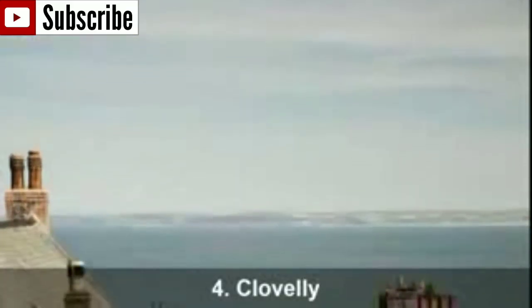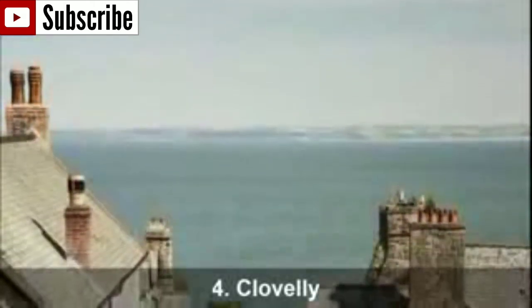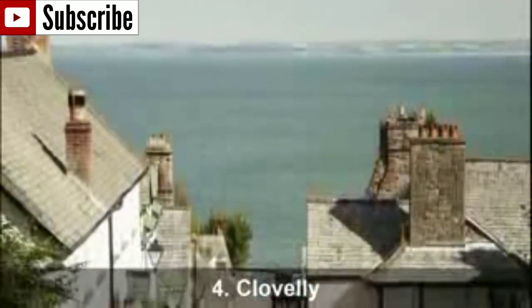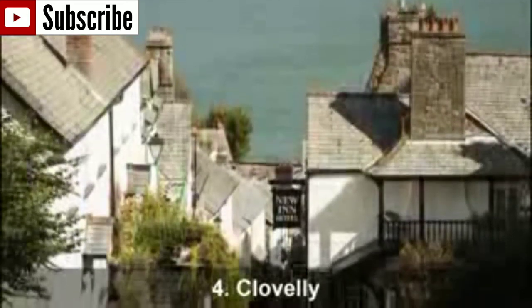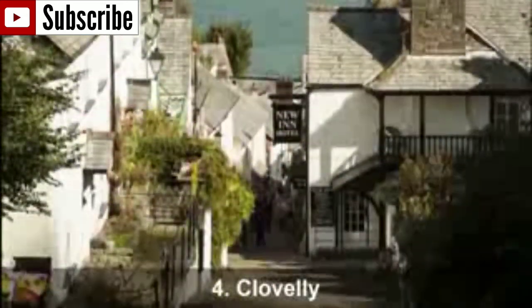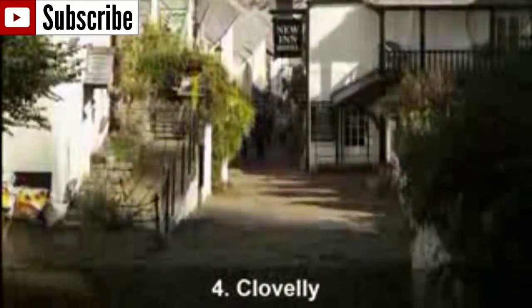Number 4: Clovelly. Surrounded by dense woodlands and the sea, Clovelly is known for its narrow cobbled street, which is also the main street in the village and leads to the harbour and Bideford Bay. All of the houses are painted white and many have colourful window boxes. What you will find here that you won't see in any other English village is that in Clovelly there are donkeys that carry goods.